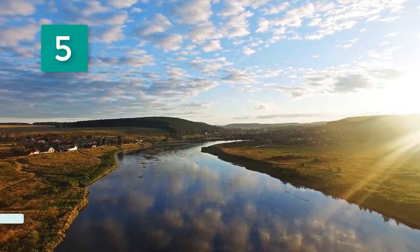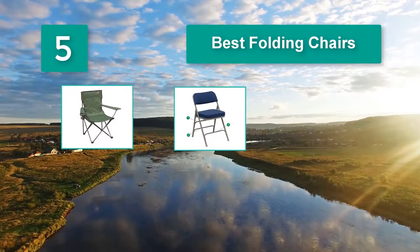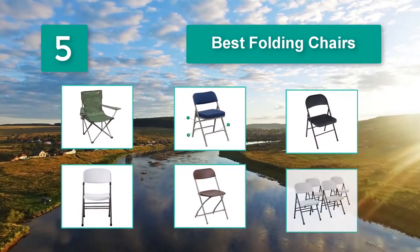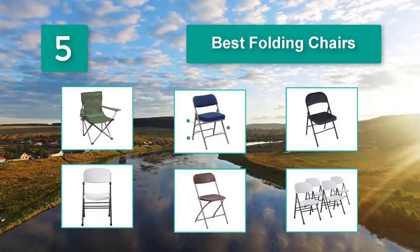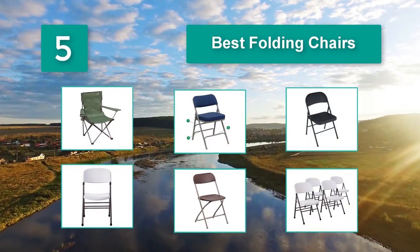Top 5 best folding chairs — would you know the key things to consider during the search for a good product? After finishing this review, you will not just know the top 5 best folding chairs in 2019 and how to choose a good item, but also why you need one.